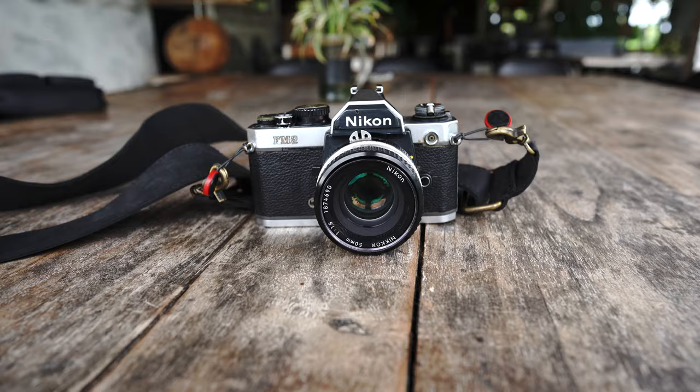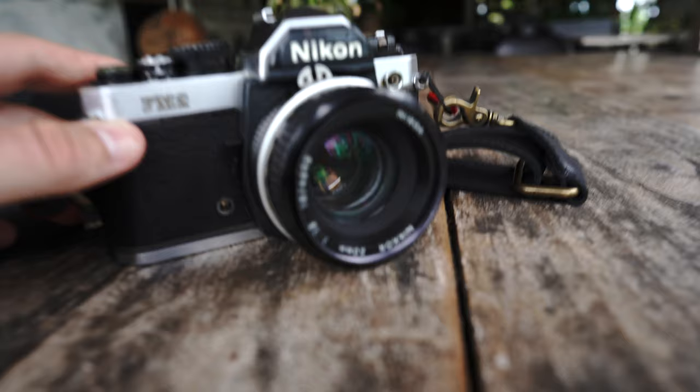So yesterday me and my girlfriend went out exploring. We checked out a few different places and I shot two different rolls of 35 millimeter film on my Nikon FM2 with a 50 millimeter f1.8 lens. The first roll was a Fuji Superior Premium 400, which looks really nice, and the second one was Lomography 400, which I think is my favorite.